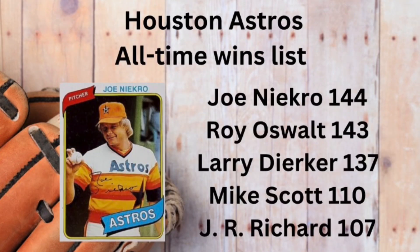Joe Niekro has the most wins in the history of the Houston Astros, with 144, one more than Roy Oswalt.